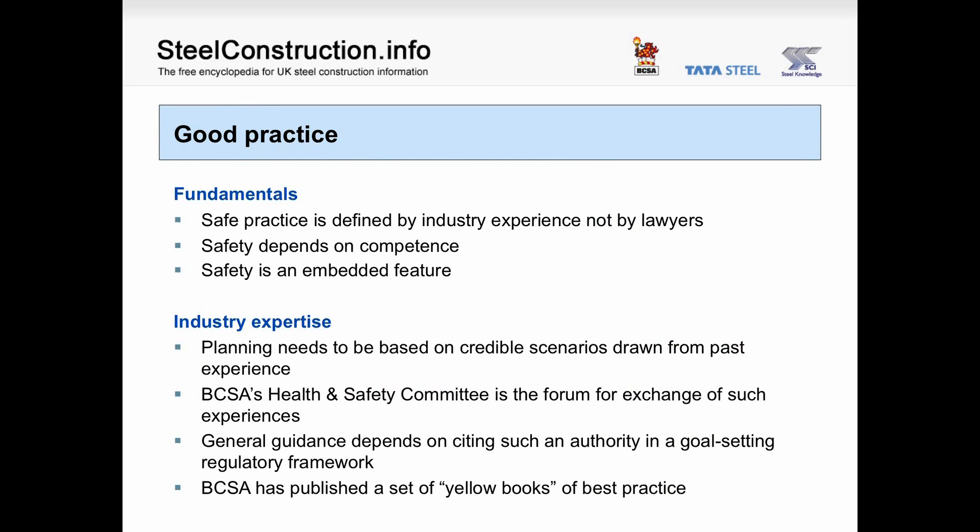Good practice. The fundamentals of good practice in terms of safety should be defined by industry experience and not by lawyers. This depends on competence of the people concerned and on having safety as an embedded feature both in terms of the product and in terms of the culture of the employees. Planning good practice needs to be based on credible scenarios drawn from past experience. The BCSA's Health and Safety Committee is the forum for exchange of such experiences, and BCSA has published a set of yellow books of best practice that capture this information.